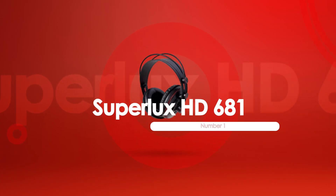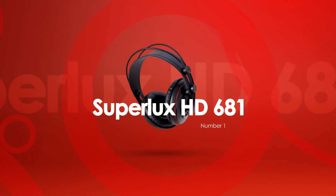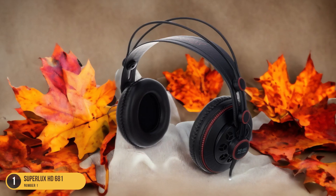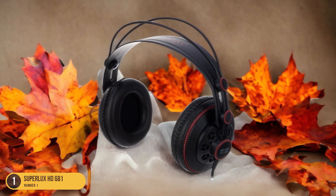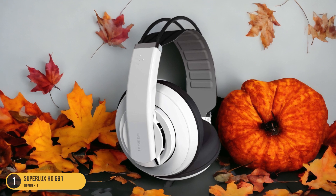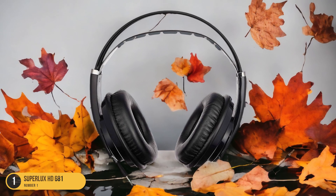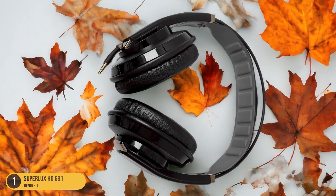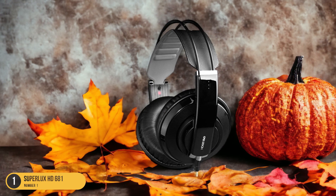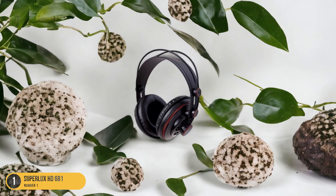At number 1, we have Superlux HD 681, best for listening to music. The Superlux HD 681 headphones deliver a fantastic music listening experience, especially for audiophiles on a budget. With their semi-open back design, these headphones provide a balanced and natural sound profile perfect for enjoying a wide range of music genres. One of the standout features is its detailed and crisp audio quality, with a neutral sound profile that accurately reproduces the nuances in music, making them ideal for critical listening sessions.